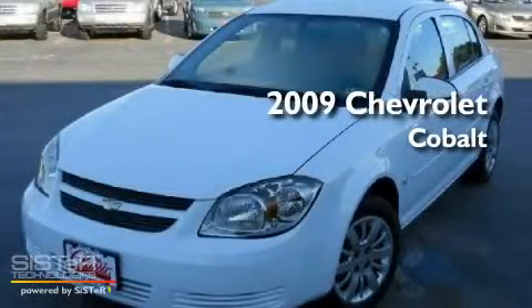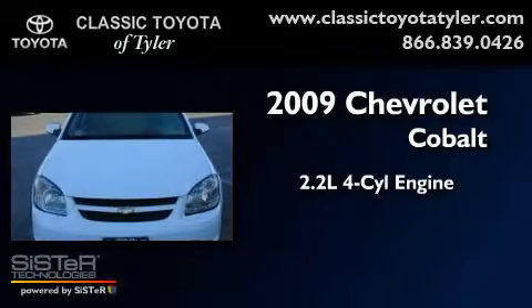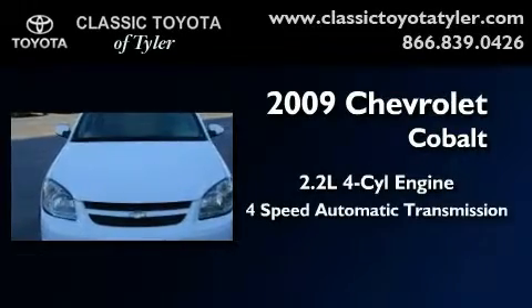This is a 2009 Chevrolet Cobalt. It features a 2.2-liter four-cylinder engine and a four-speed automatic transmission.